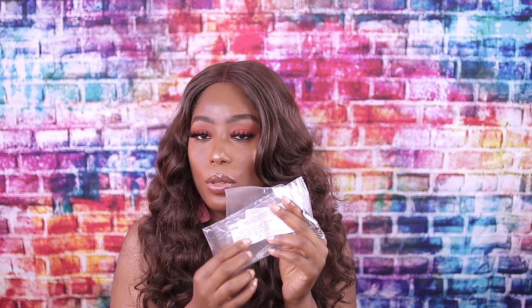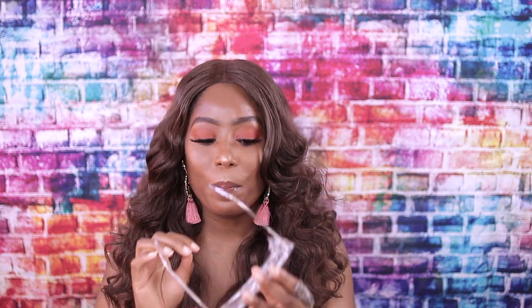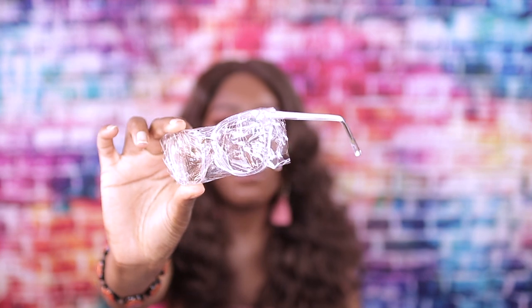With all these glasses they added blue light blocking, which is 1.61. You can see here — this is my prescription and it tells you what they have in the glasses. They all come with a case and a little cleaning cloth, and they come wrapped really nicely in clear plastic so you don't have to worry about the lens being scratched.